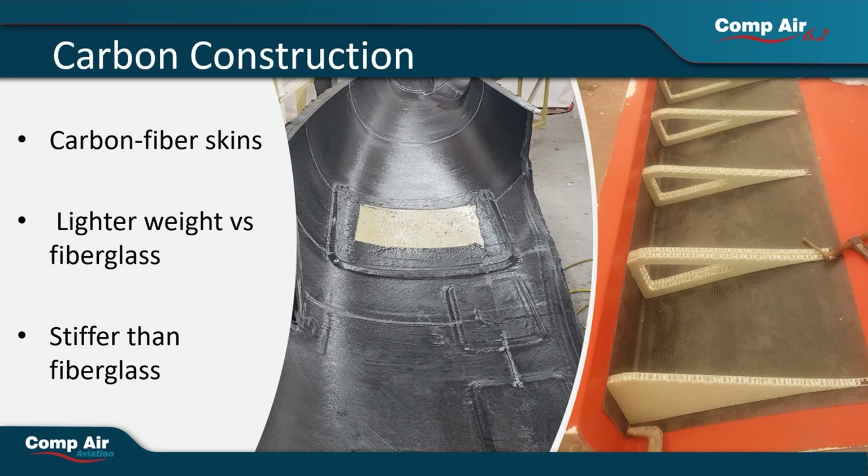The fuselage, wings, and bulkheads are designed to work together and provide an incredibly strong yet lightweight structure for maximum performance.